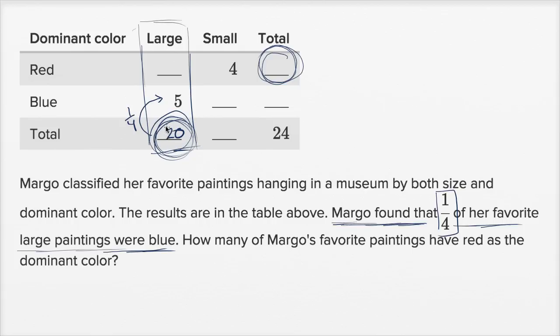Now that we know this, we can fill in the other blanks. With a total of 20 large paintings and five being blue, 15 must be red, because the red large ones plus the blue large ones add up to 20. With 15 red large and four red small, the total number of red is 15 plus four, which is 19. So 19 of Margot's favorite paintings have red as the dominant color.